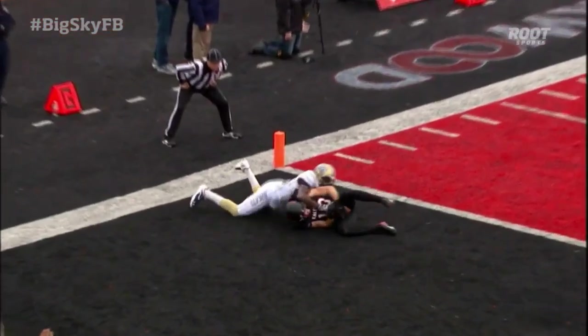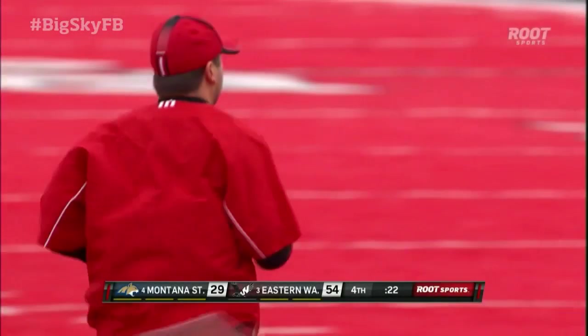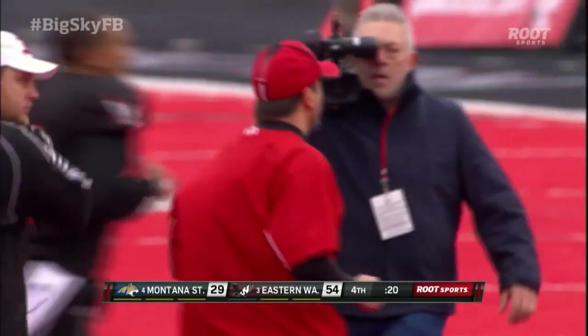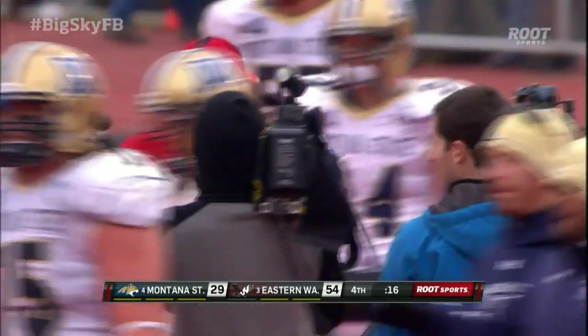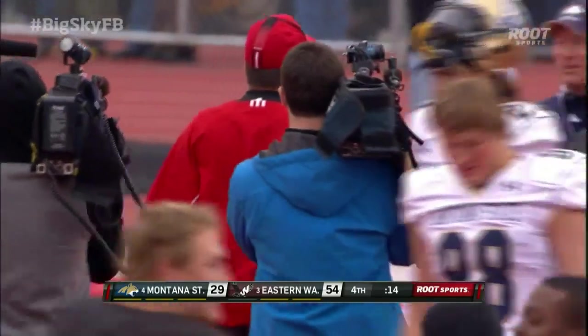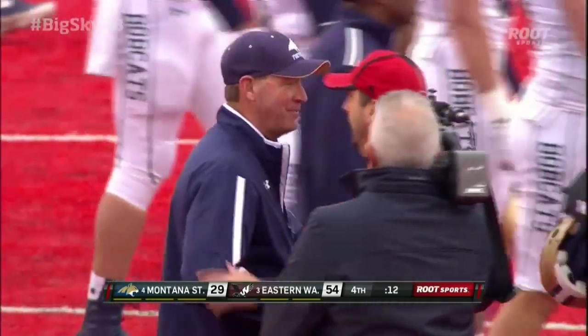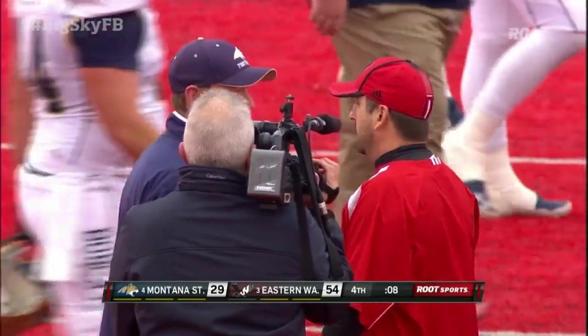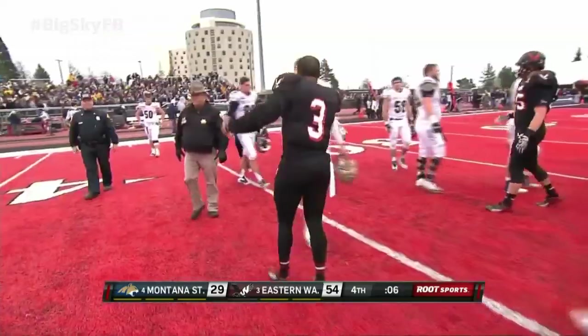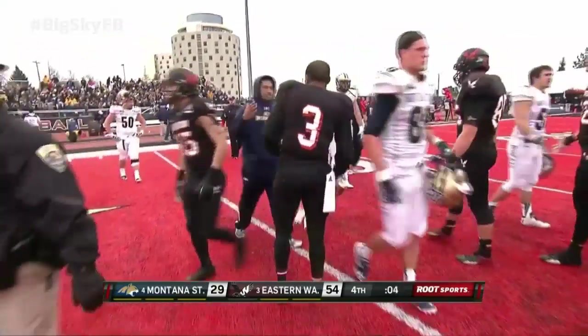He just understands how to play the football. You've got the big three all over again. Bo Baldwin, a huge victory here at the Inferno. He'll shake hands with Rob Ash, a man he respects very much. Both of them have two of the best winning percentages in the Big Sky over the last several years. Both these teams still have the best yet to come, but Eastern Washington answers the bell here today.